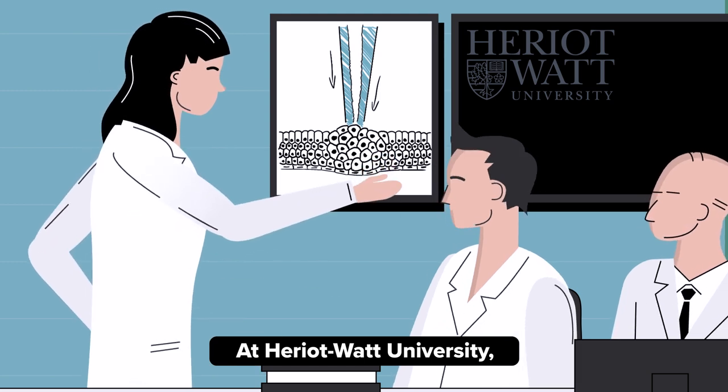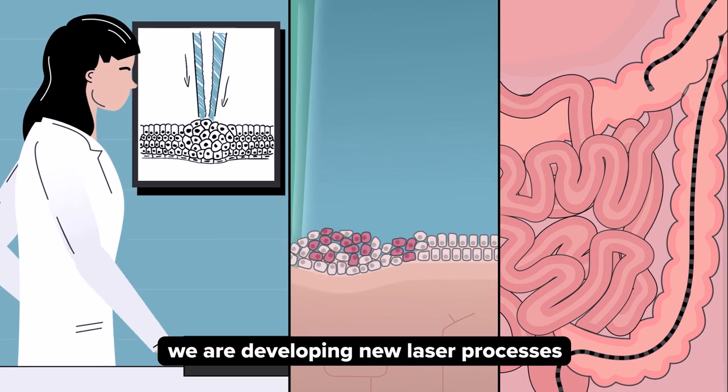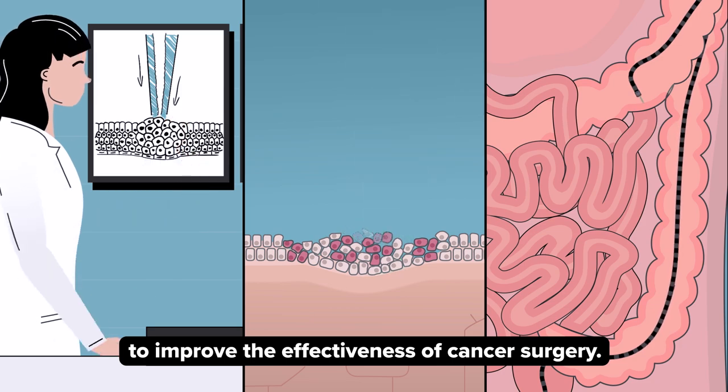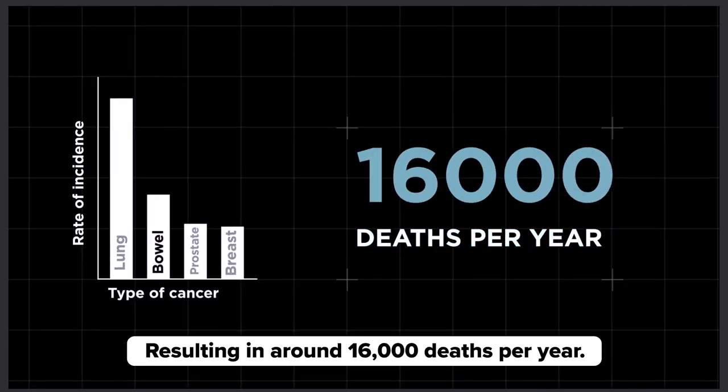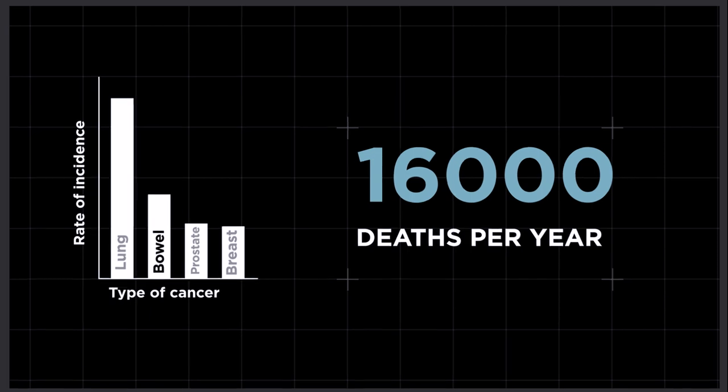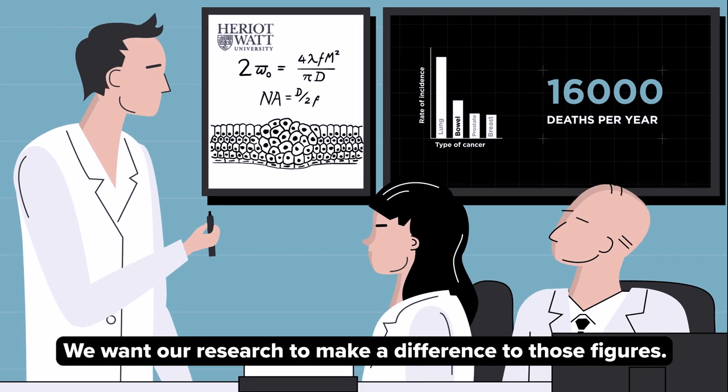At Heriot-Watt University, we're developing new laser processes to improve the effectiveness of cancer surgery. Bowel cancer is the second biggest cancer killer in the UK, resulting in around 16,000 deaths per year. We want our research to make a difference to those figures.